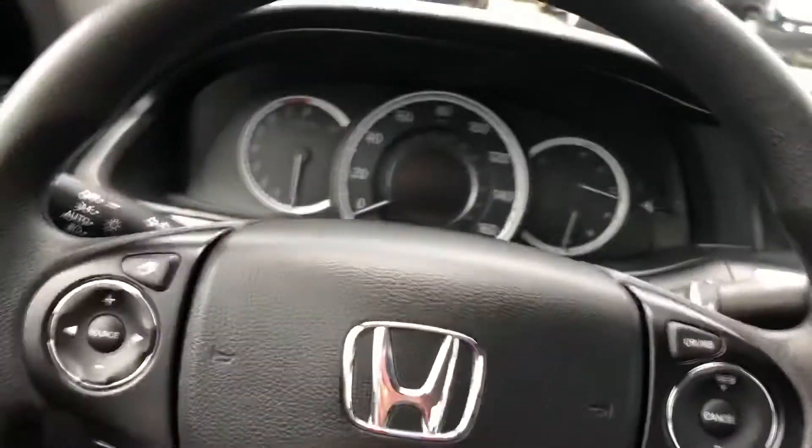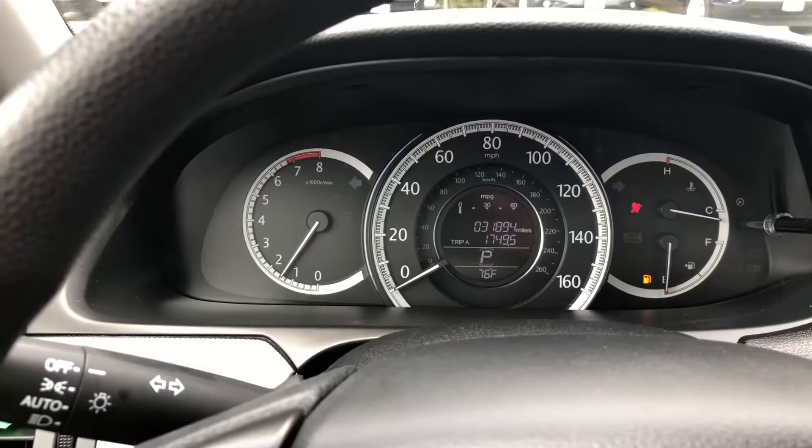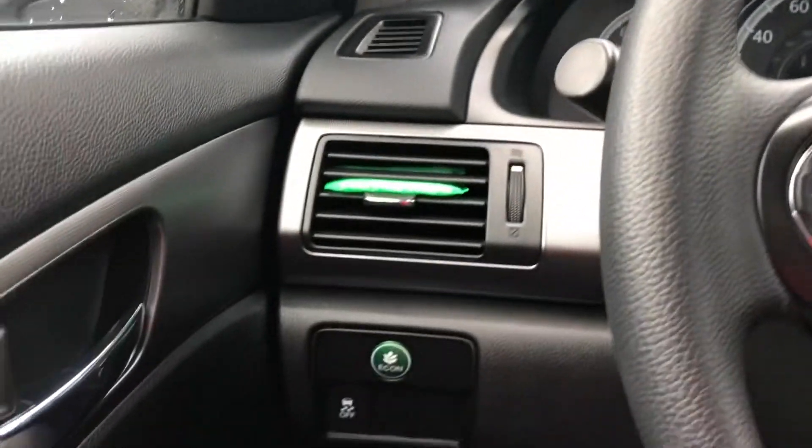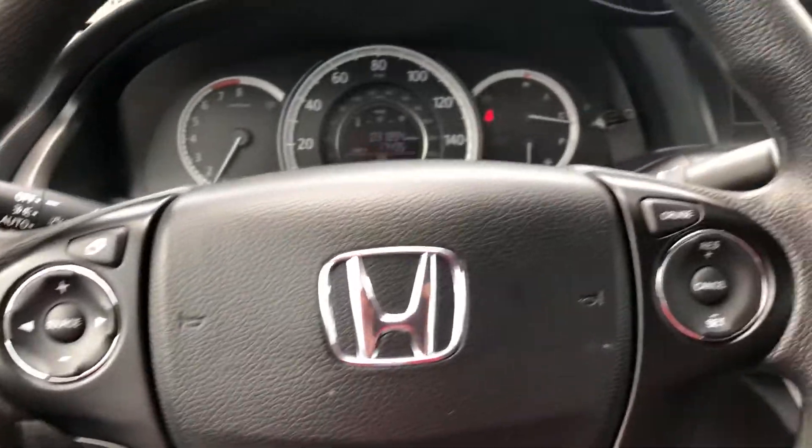I'm going to start the vehicle for you. You're only at 31,894 miles — very low miles — so you have all remaining factory warranties left on this. That'll give you some peace of mind while driving this vehicle, Janice.